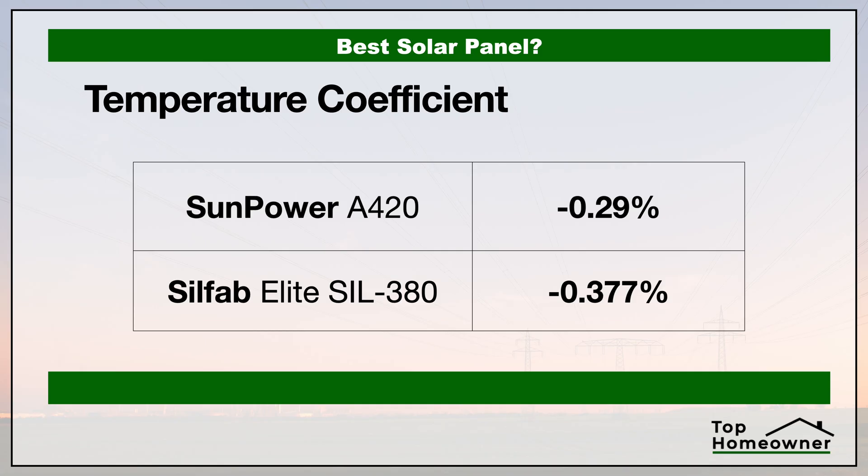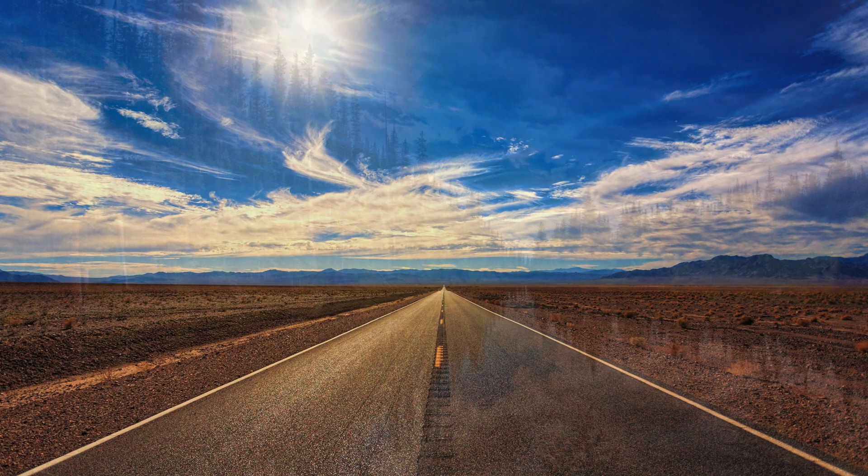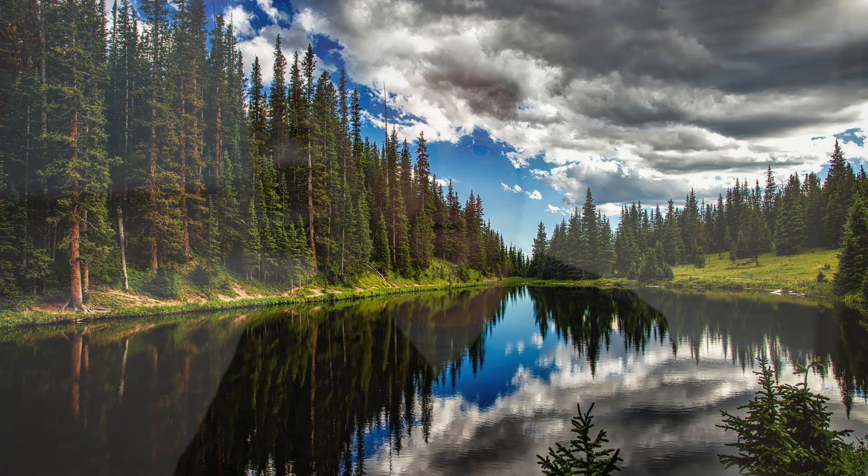Now let's take a look at the temperature coefficient. This is that thing that sounds really complicated, but honestly it's not. All this is showing is that as a solar panel gets hotter, it loses its ability to convert sunlight into electricity. With this number, we want something closest to zero — there are no panels that are zero, but the closer to zero, the less energy it loses as it warms up. In this area, SunPower has the advantage. This is a more important factor if you live in an area like Arizona or the desert, where it's really hot, than if you lived in the Midwest or on the East Coast.